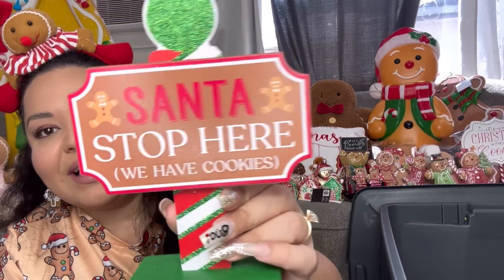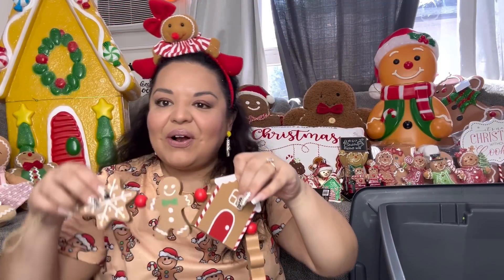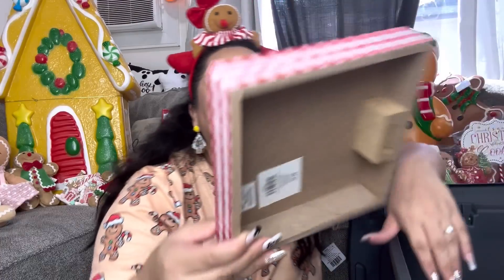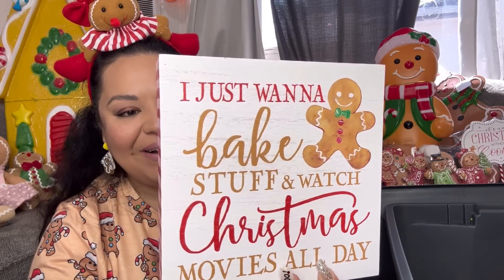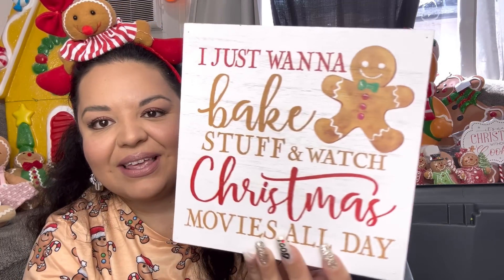I was happy to find this garland — I wanted it last year too. I found it inside the bins. Regular price was $13 so I paid $6.50. It's a thick wooden gingerbread short garland. Then I had to get this sign — it's so cute. It says 'I Just Want to Bake Stuff and Watch Christmas Movies All Day' — yes, that's what I want to do every day in December! It was only $4.50, and the design is red and white like buffalo check.